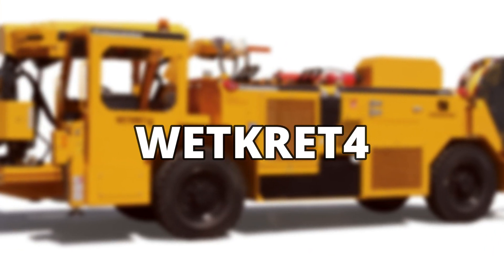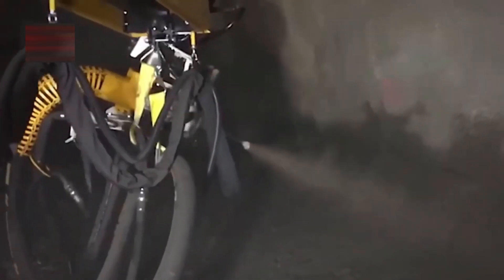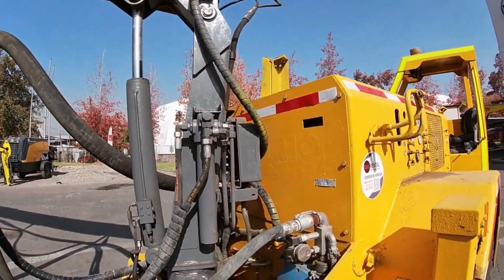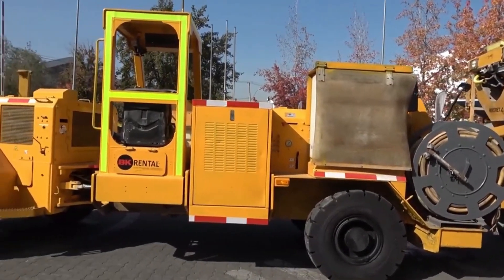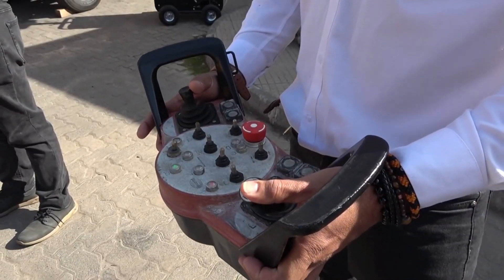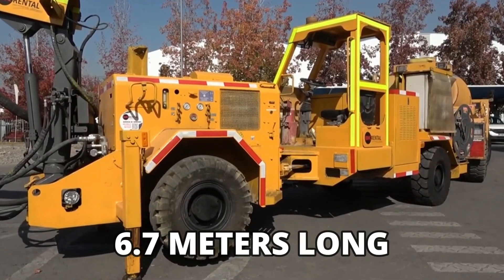Wettkret 4. Used to stabilize excavations during mining, the Wettkret 4 comes with a concrete projection system and is ideally suitable for use in underground galleries. The German machine has a telescopic arm which projects concrete at a maximum range of 8.5 meters. Capable of loading 250 liters of concrete, the Wettkret 4 ejects concrete using a remote control system and can eject 20 cubic meters of concrete per hour. The truck weighs 13 tons and is 6.7 meters long.